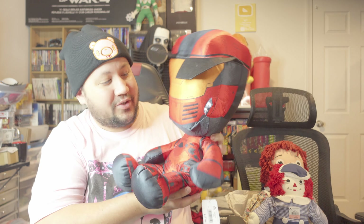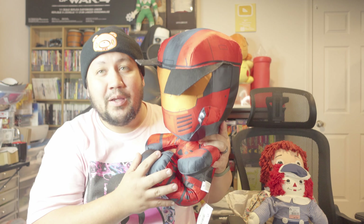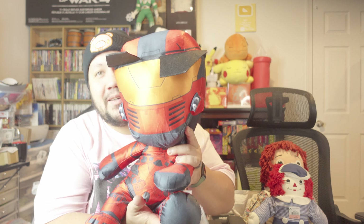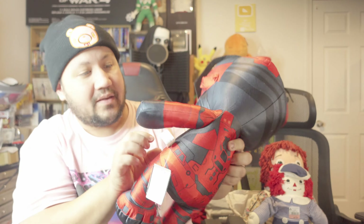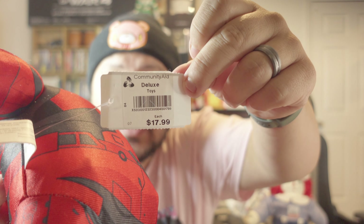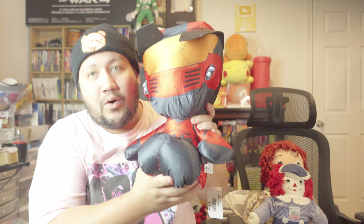Last but definitely not least, we have Master Chief — red Master Chief, or from the multiplayer red and blue. Steph wanted him for a very long time. We went to a local place that had these in the claw machines and weren't able to get one, but she found him and had to have him. He does have the official Halo tag on there, and we paid $17.99 — so he was the most expensive out of the set.